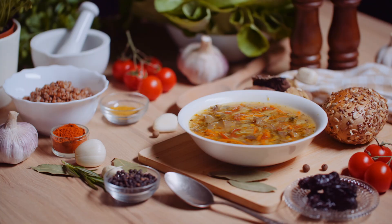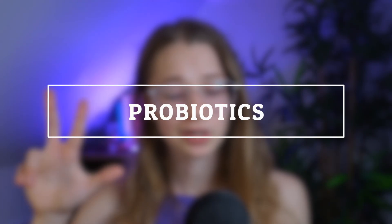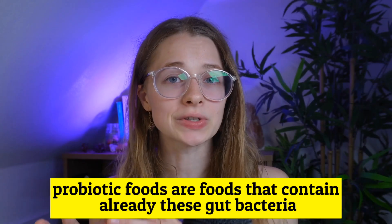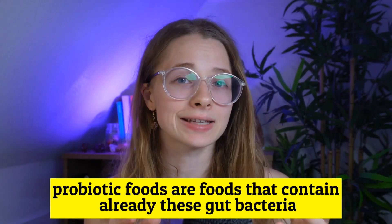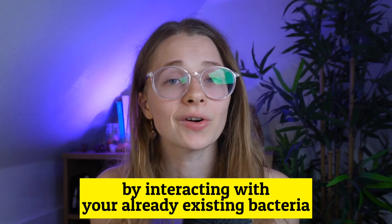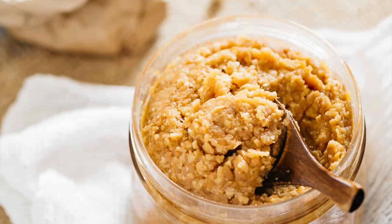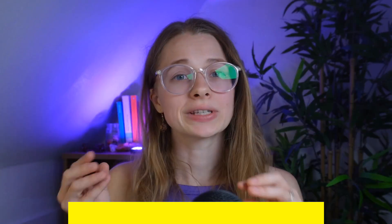If this sounds like a lot, just think about soup. Next time you make soup, add plenty of onions, garlic, and lentils. For number three, we're going to talk about probiotics. Probiotic foods are foods that contain already these gut bacteria. Fermented foods are not going to colonize your gut permanently, but they can support short-chain fatty acid production indirectly by interacting with your already existing bacteria. Probiotic foods are fermented foods — think yogurt, kefir, some sauerkrauts, some pickles, kimchi, miso, and tempeh. Next time you make a protein shake, use Greek yogurt. The goal is to have one fermented food every single day.